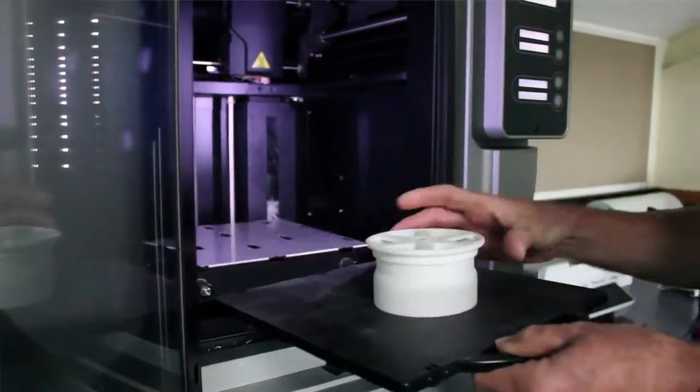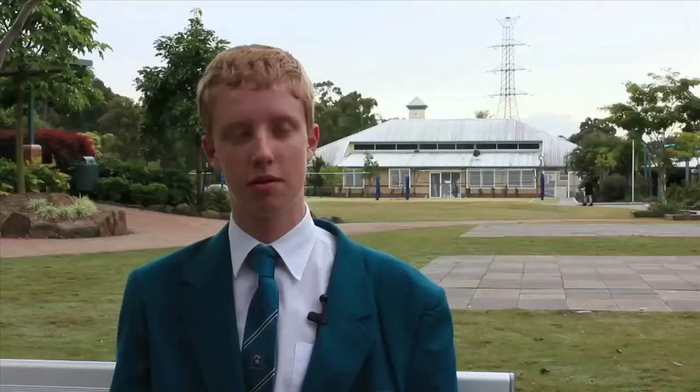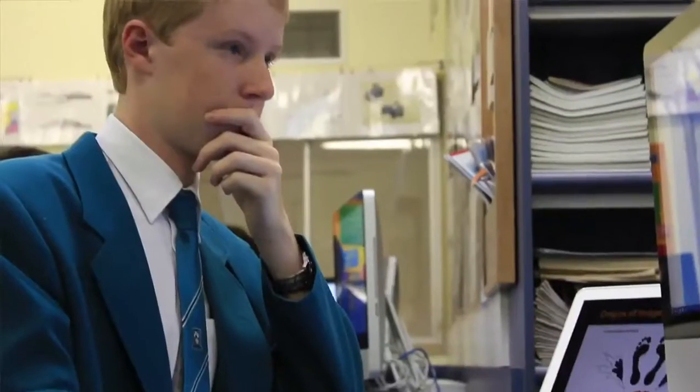We do have a 3D printer that's very helpful. They can use it to pretty much print out in real 3D what we design on the computers. There's so much that you can do. That's what I really enjoy. I'm a King's kid.